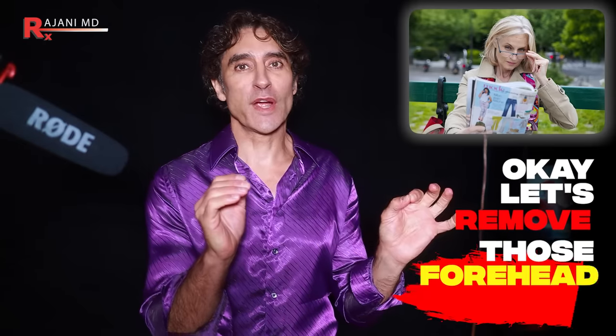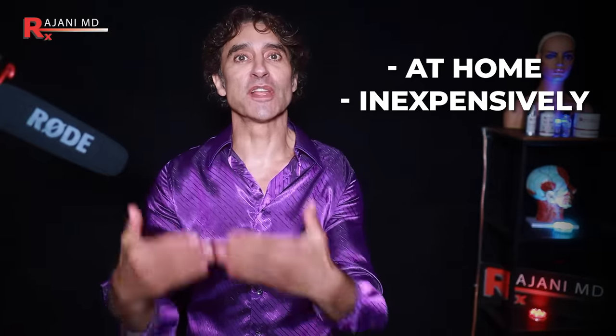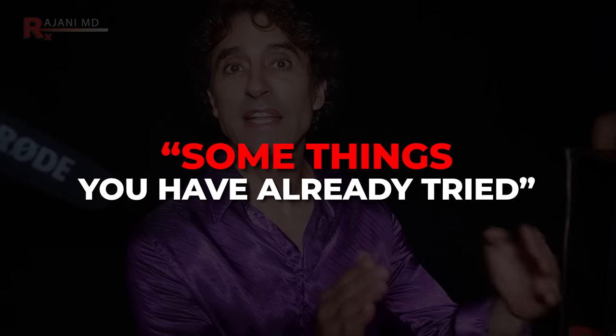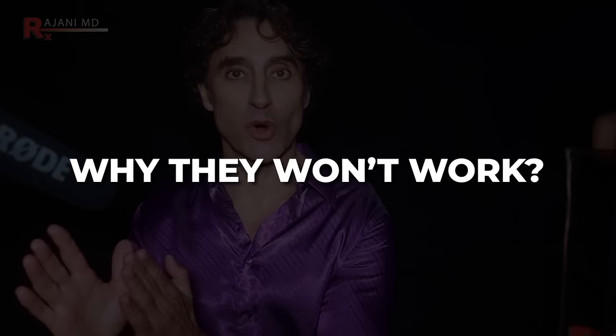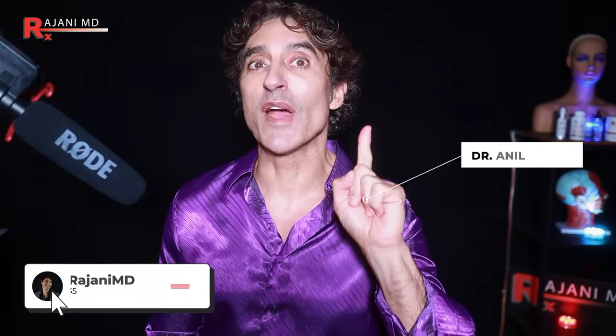Let's remove those forehead lines, whether they're deep or whether they're shallow and just starting, and let's do it at home inexpensively. I'm going to go through options today. I'll add one in-clinic option because I just can't help myself. I'm also going to go through some things you may have already tried and tell you why they didn't work. The methods I'm going to give you today are more than likely things you have never tried for your forehead before.